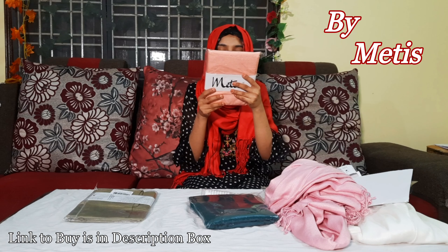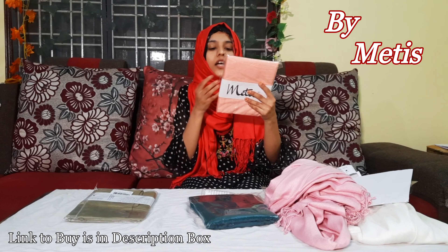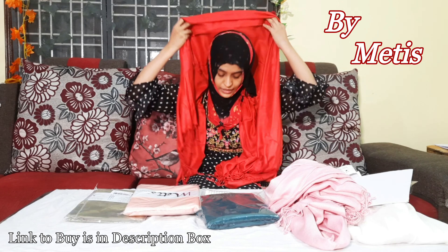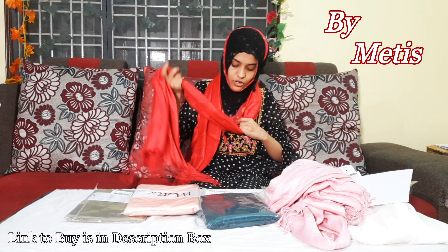The price is very reasonable. There is also a sage color and a gray color. They are very smooth, very soft, and lightweight. You can wear them easily.